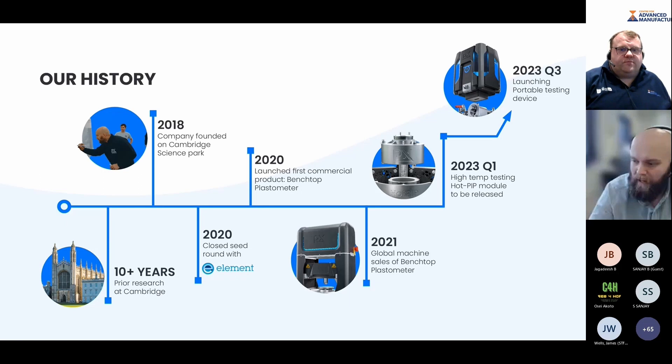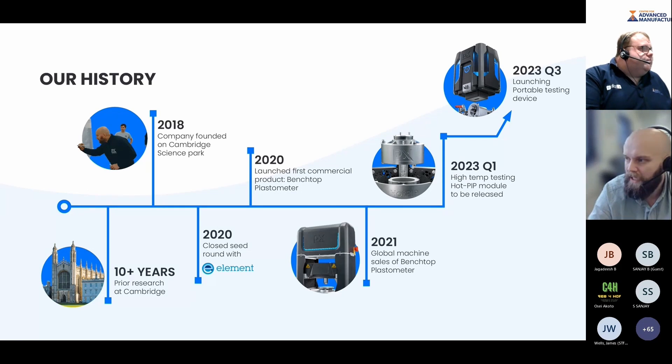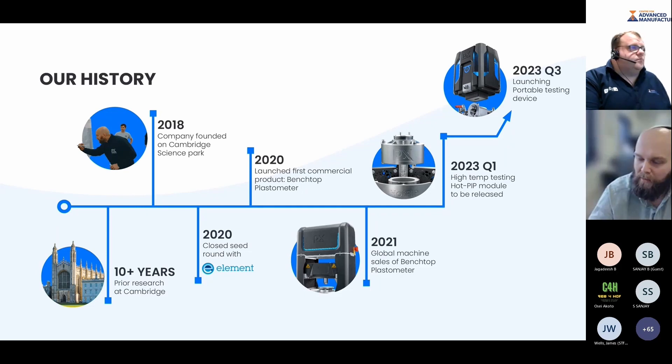The Benchtop Plastometer is a benchtop device which carries out the test and also the analysis. As Rob mentioned, there is indeed one of these up in Bolton at the centre. Early next year, we'll be launching our high temperature testing module, testing up to 800 degrees C. We're also going to be launching a portable testing device initially aimed at high value assets in the field, with potential for testing particularly large additively manufactured parts.